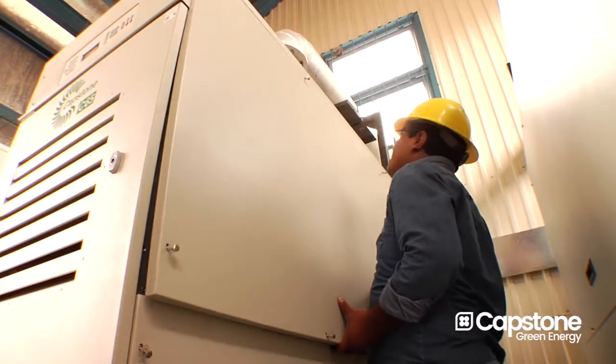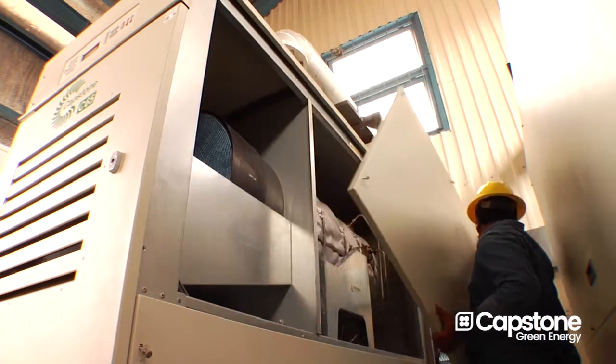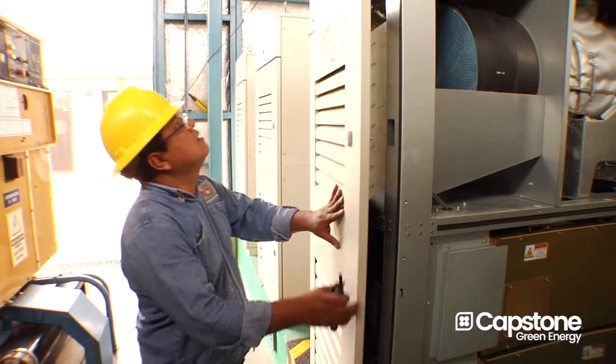I like to be involved and follow closely all the equipment which I am responsible for. I can see that this is very reliable equipment, very easy to maintain, and one of the most important features which we find very helpful is the full remote access. Because most of these stations are very remote from urban areas, maintenance is a key issue.